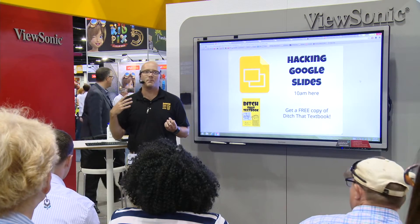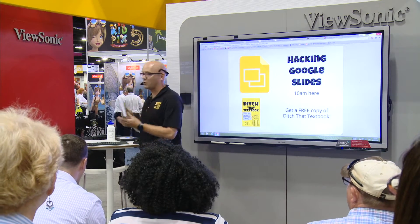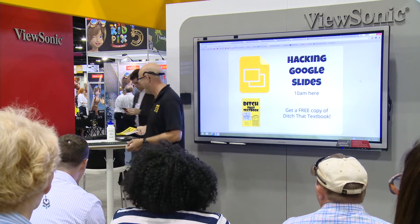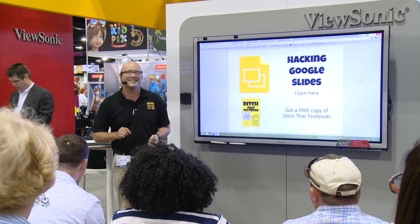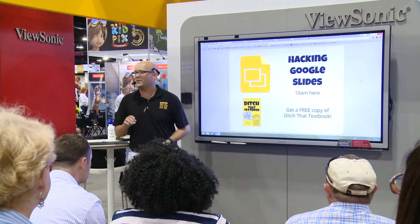My name is Matt Miller. I've been a high school Spanish teacher for 11 years in Indiana. I wrote this book that thankfully all of you are getting a copy of, which makes me very happy. Thank you ViewSonic for that. So what I've got for you today is called Hacking Google Slides.